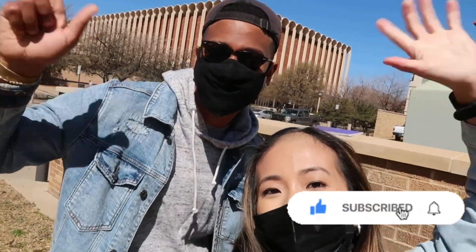It turns out a lot of you guys are a lot smarter than a fifth grader, and I guess that explains why you made it here to Tech — so congrats! Thank you Red Raiders so much for playing along with us today. We hope you enjoyed this video and we'll see you in the next one. Wreck 'em! Bye!